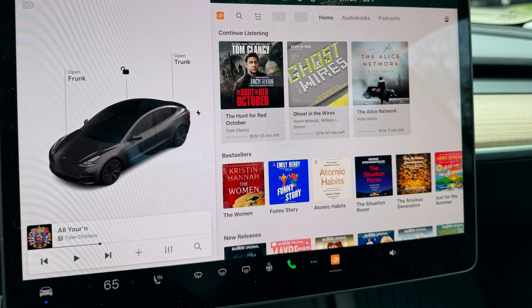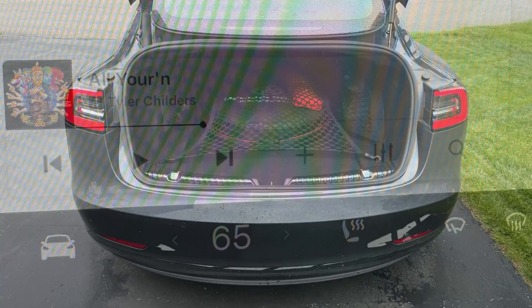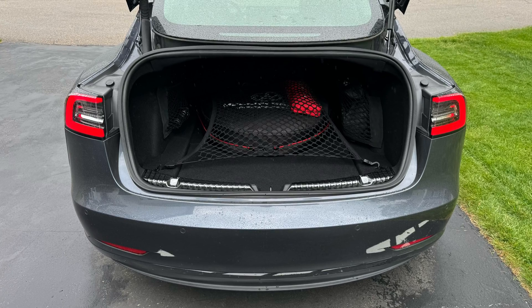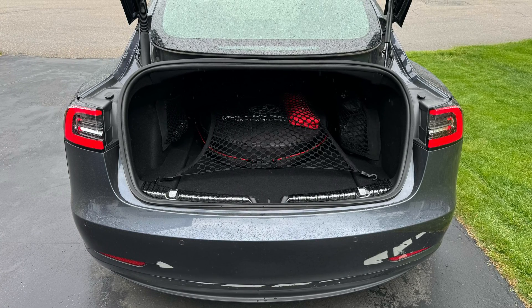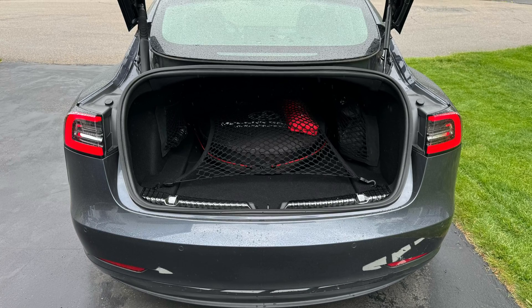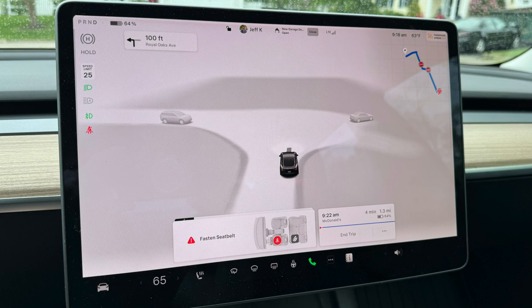The update adds Audible integration — I set that up and it connected and worked fine. There's also a new media control even for Intel vehicles. There's also been an auto trunk feature added, but it's only on certain cars: the new Model 3 Highland and the refresh S and X at this point.